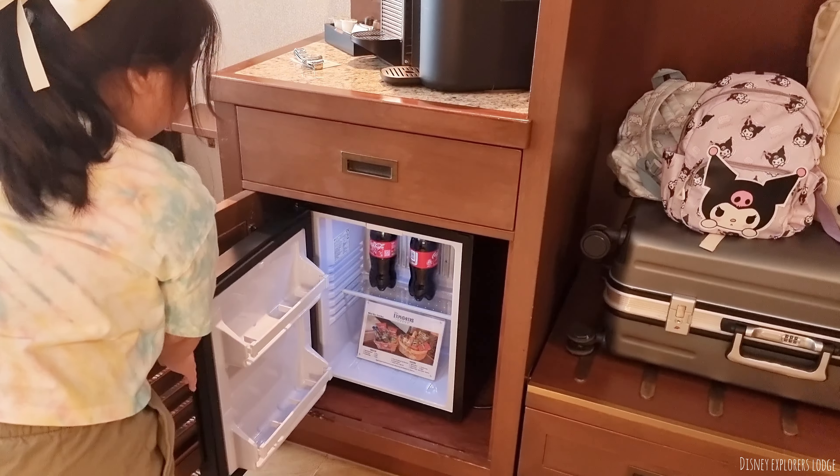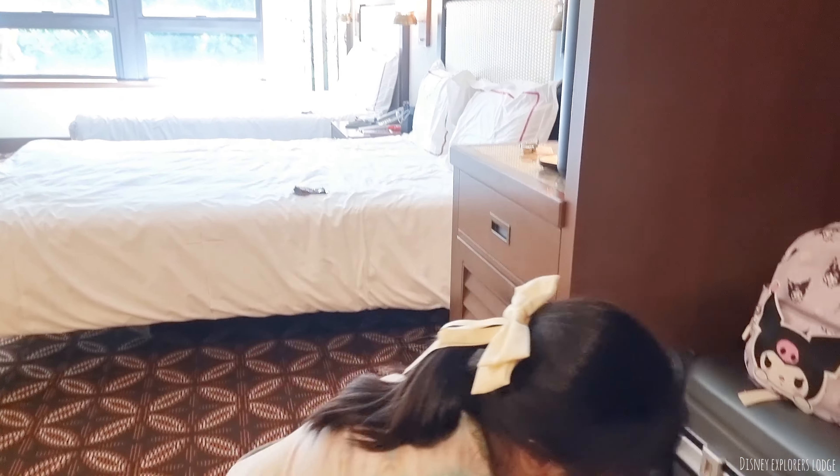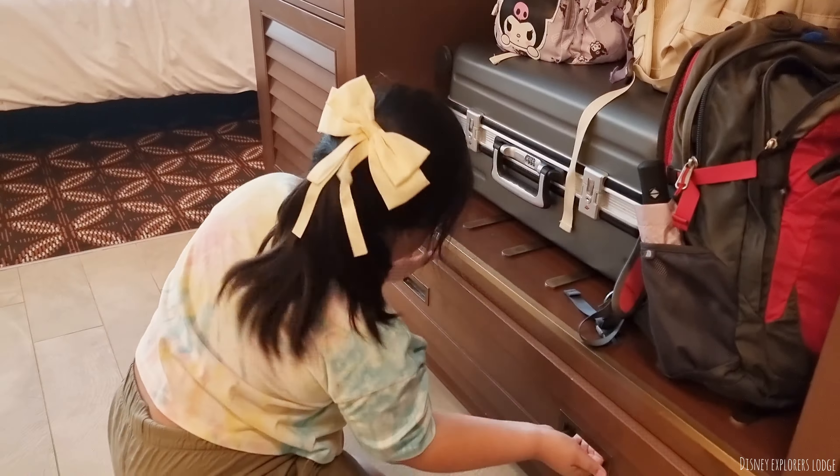Hello mga katibufom! So for today's vlog, we will be sharing with you our experience at Disney Explorer Lodge located at Hong Kong. At the end of the video, we will be giving you our review of their room amenities and food. So watch till the end guys!